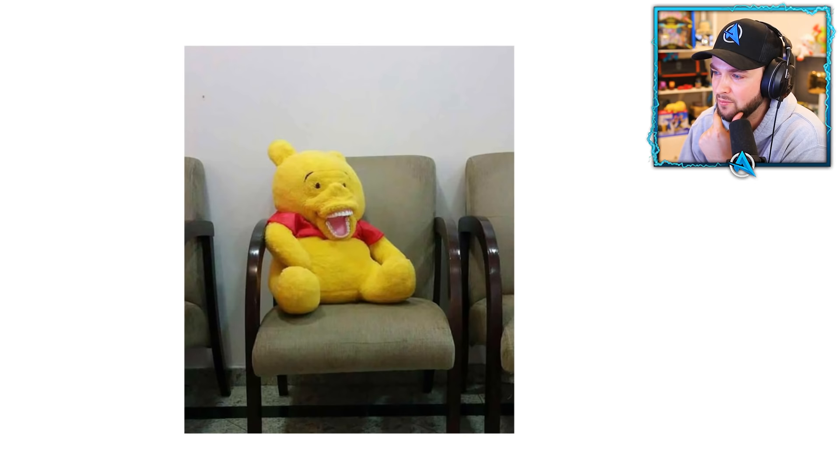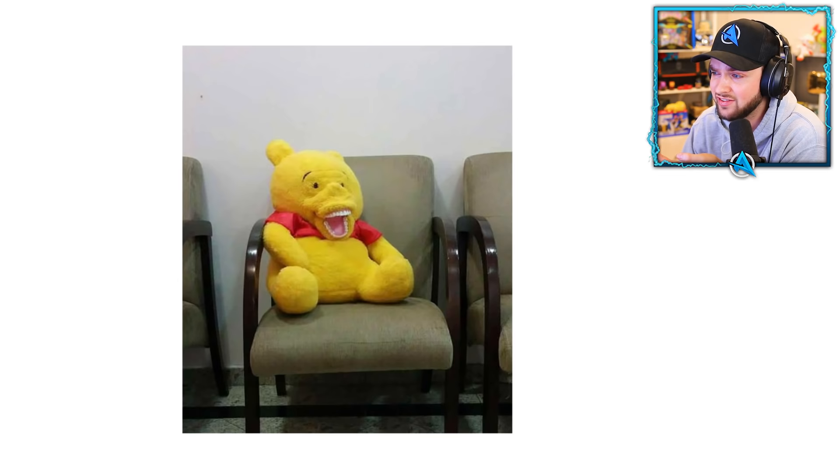Why has Winnie the Pooh got a T? It looks like it's in a hospital waiting room or something. That's not going to help any of the kids — it's going to make them feel more scared. Guys, that's horrible.